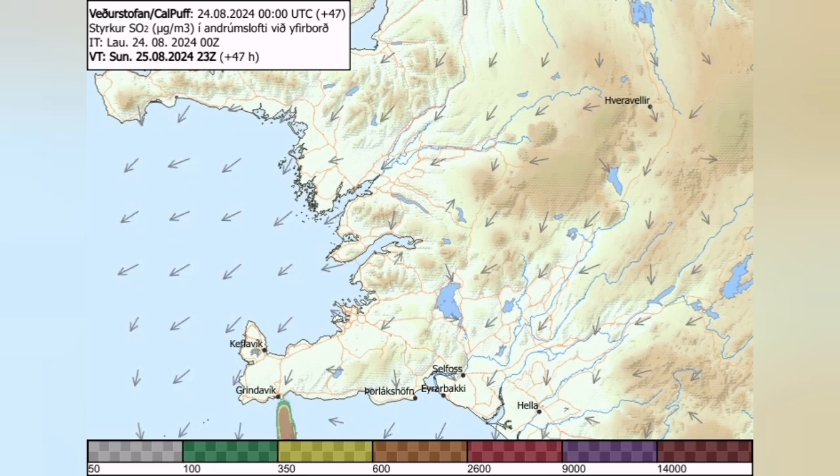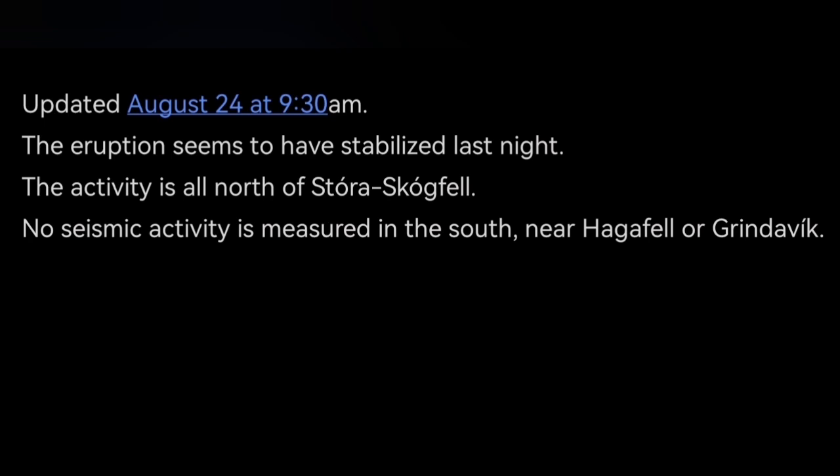This is the latest update by the Icelandic Meteorological Office. You can see that the activity is limited to the north; seismic activity is measured to the south near Hagafjörður or Grindavík — actually no seismic activity near Grindavík — and the eruption seems to be stabilized. This is more than what the IMO said, but a robot cannot say that or add any of these graphics.